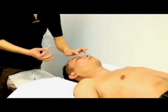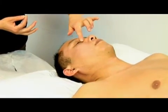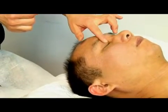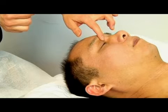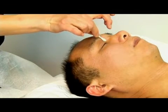If a depressed person shows a symptom of hallucination, one of the experienced points we use is called Bladder 1 — urine bladder one. This point is located at the inner corner of the eyes. The inner corner is called the canthus, and this point is 1.5 inch above the inner canthus. This is the Bladder 1 point.